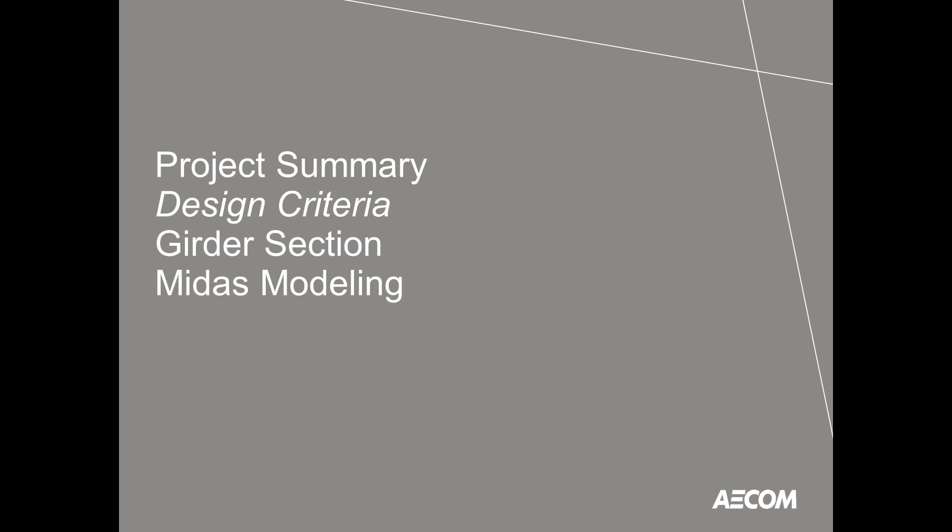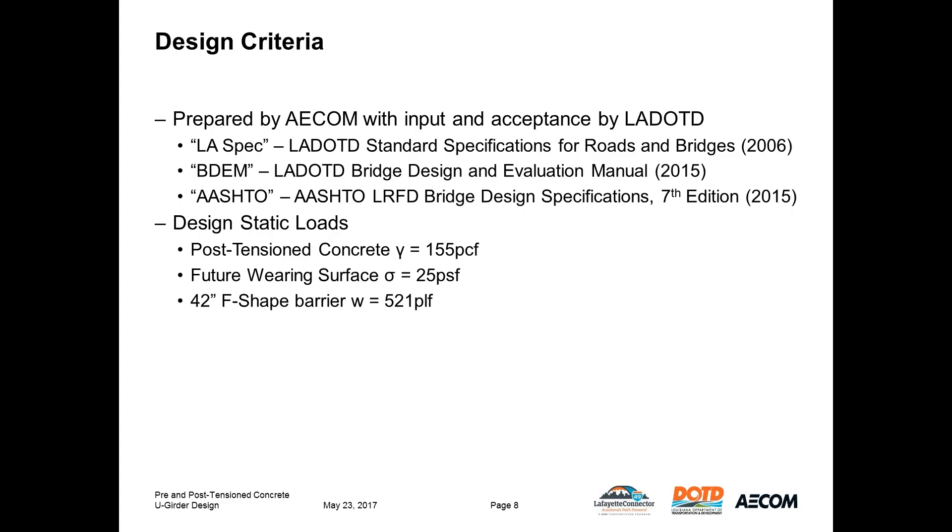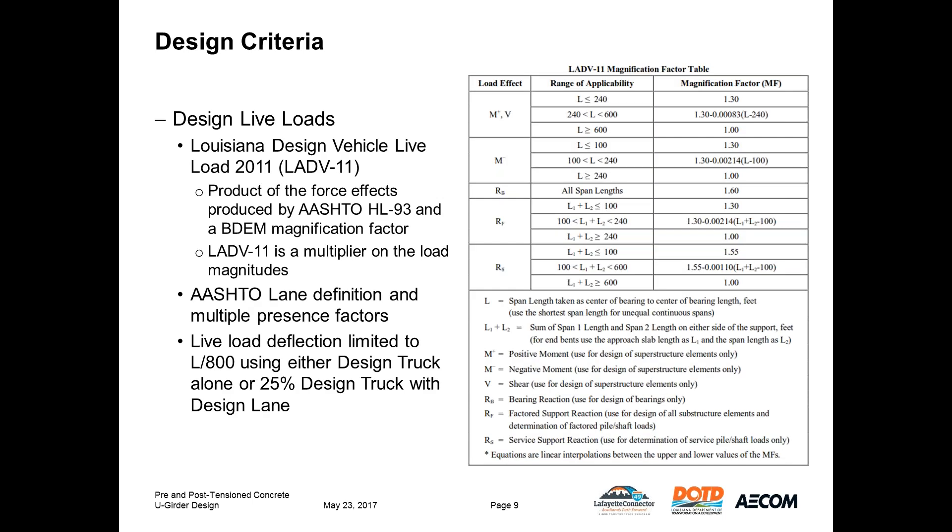Now we'll discuss the specific design criteria and challenges. AECOM prepared a design criteria document with input and acceptance by LADOTD. The criteria was based on the AASHTO LRFD Bridge Design Specifications 7th Edition, with sections superseded by the LADOTD Bridge Design and Evaluation Manual. The static loads are based on typical LADOTD practices: post-tension concrete density of 155 pcf, a future wearing surface of 25 psf, and a standard 42-inch F-shaped barrier weighing 521 pounds per lineal foot.